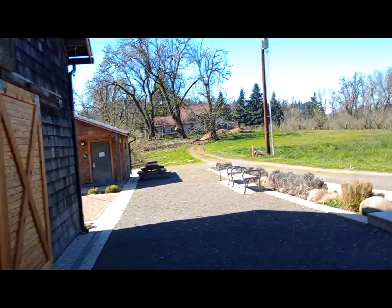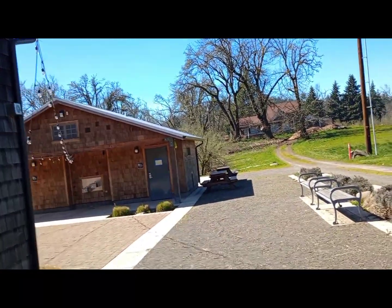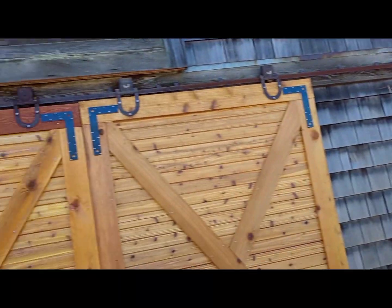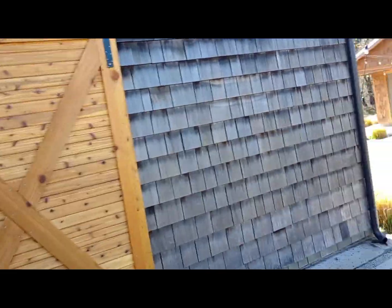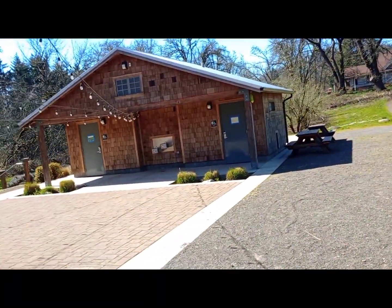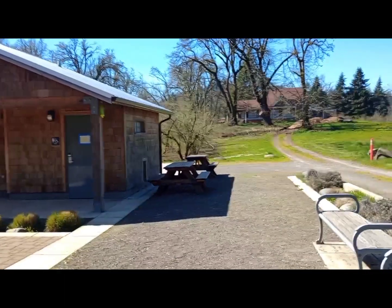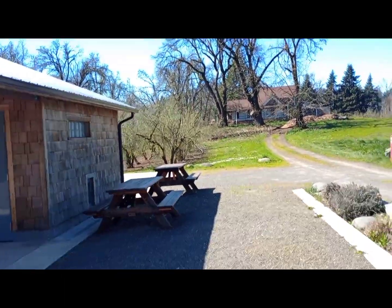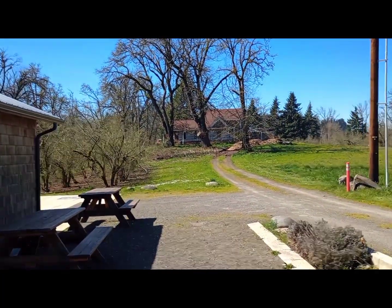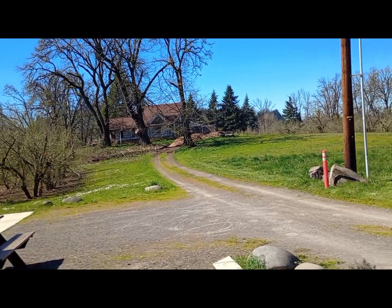Let's see if we can get closer to this house. I'm getting some good walking in today. You can rent this for weddings — I love those doors. The picnic tables are right by the restrooms. I'm going to walk up here and get closer to this house.